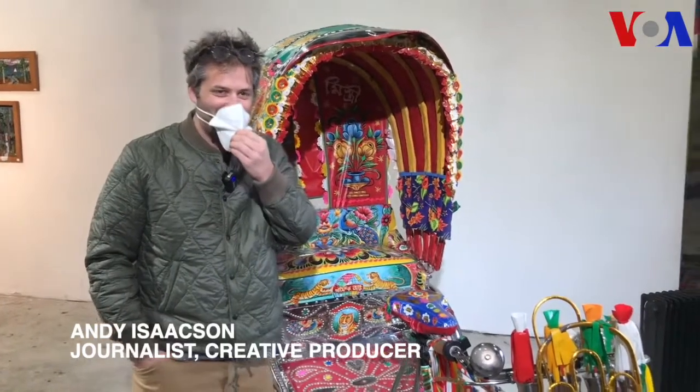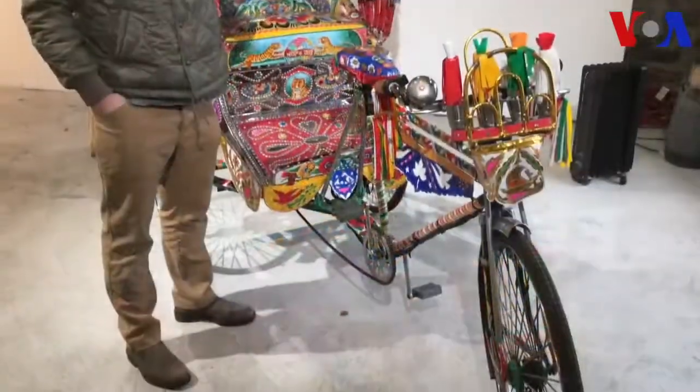Yeah, all the way from Dhaka. It was painted by a man named Rafiq in 2018.